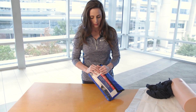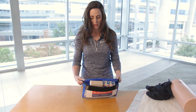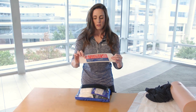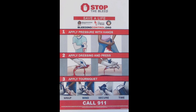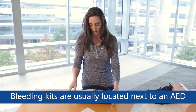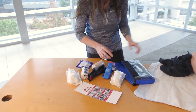The hemorrhage control kit is very simple. The ones that we have here say 'traumatic bleeding' and on the other side have the instructions. So even in a bad situation when people are panicked, they can see the pictures and know what to do. Within this kit are all the tools that you need to make this happen.